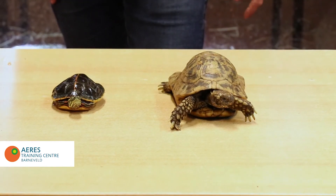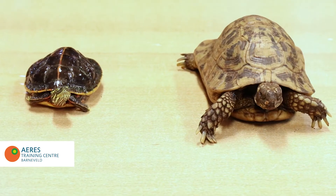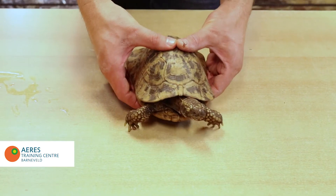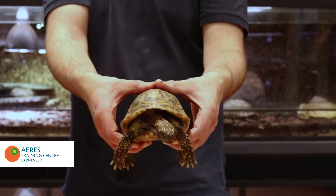Here you can see the differences between a tortoise and a turtle. Tortoises you can lift up like a hamburger using both hands.